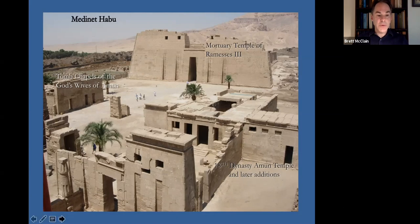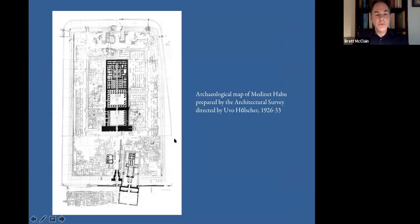I'll start by giving you an overview of the site. You see the main mortuary complex of Ramses III in the center, the stone temple surrounded by the subsidiary buildings, the Eastern High Gate which gives you the entrance to the complex, the area of the Western Fortified Gate, the 18th Dynasty Temple to the east with later additions, and here are the chapels of the Gods Wives of Amun — just to give you a spatial overview of where these things are located within the complex.